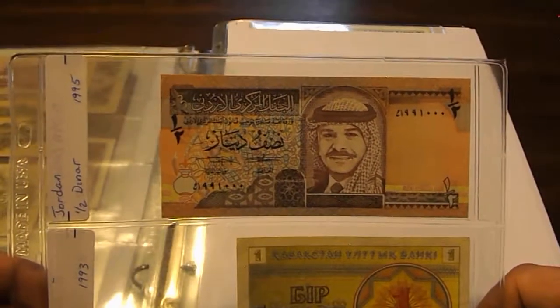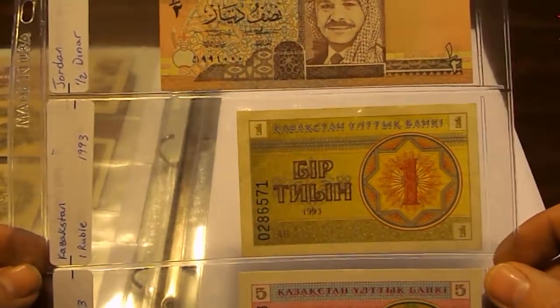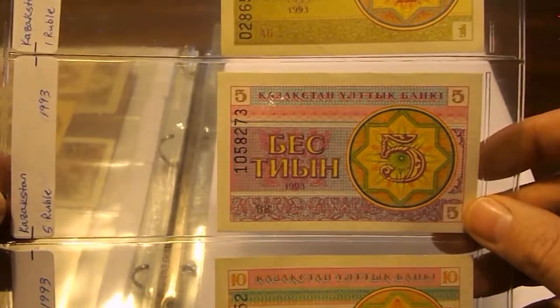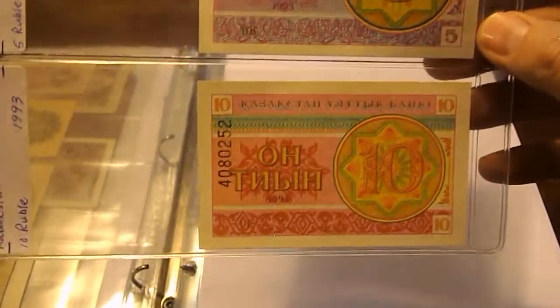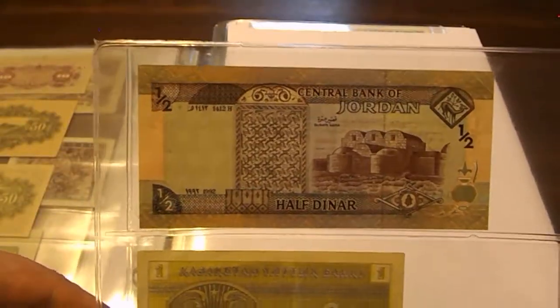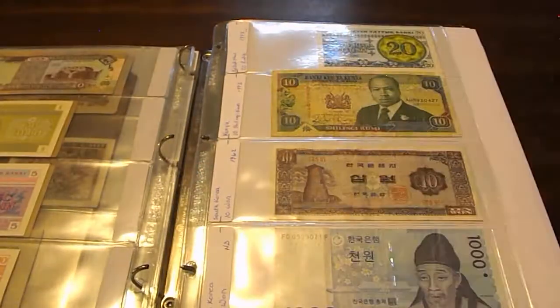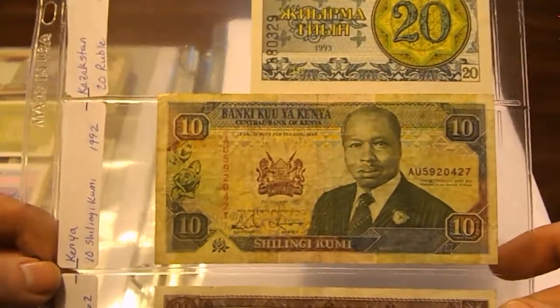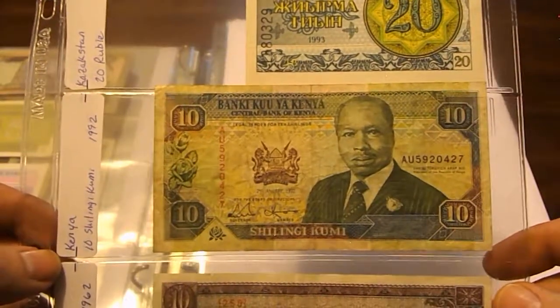Here we have Jordan: a half Dinar from 1995. Then one Ruble 1993 from Kazakhstan. More Kazakhstan: 5 Rubles 1993 and 10 Rubles 1993 — post-communism there.